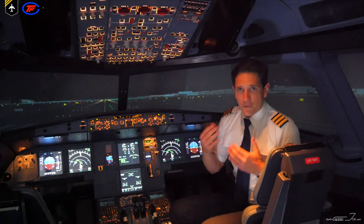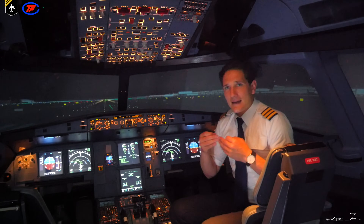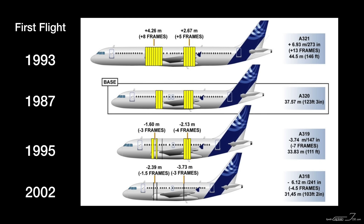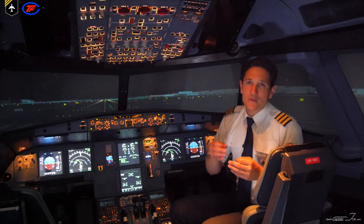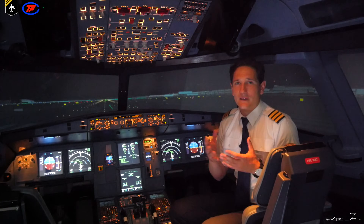The A-320 was the first model to be developed in the narrow body family. Later models such as the A-318, 319, and 321 were developed by lengthening or shortening the fuselage to adapt the basic model to a newer format. With the exception of the fuselage length, all the dimensions remain basically the same for the entire family.